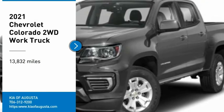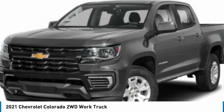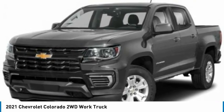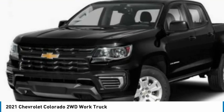Come test drive a 2021 Colorado. Great hauling capability, powerful, rugged, and a great Chevy price. Colorado is it.